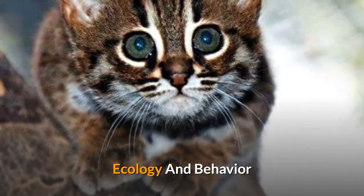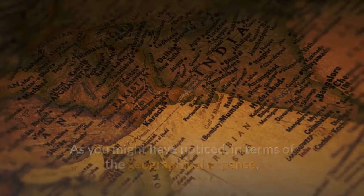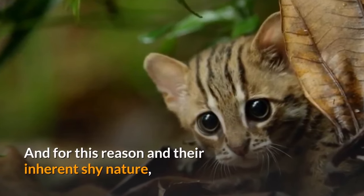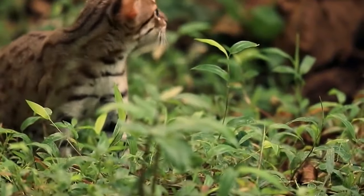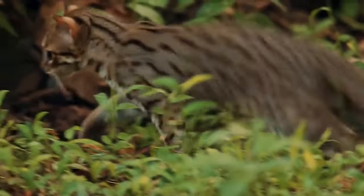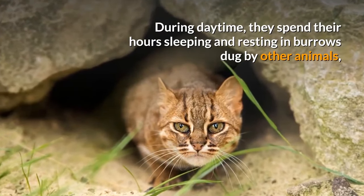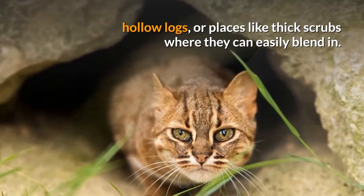Ecology and Behavior. The existence of the rusty spotted cat is very limited in geographical expanse, and due to their inherent shy nature, not everything about them is known. These cats are primarily nocturnal, going out to hunt mostly after sunset, just like the black-footed cats. During daytime they spend their hours sleeping and resting in burrows dug by other animals, hollow logs, or places like thick scrubs where they can easily blend in.